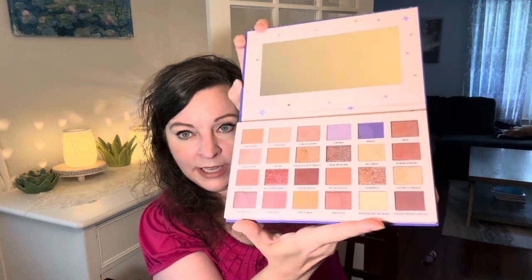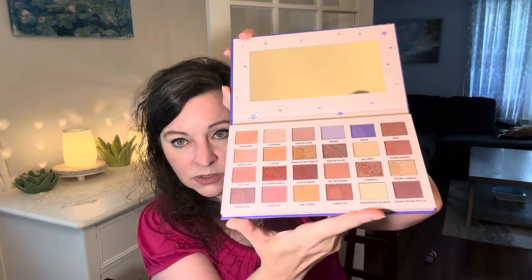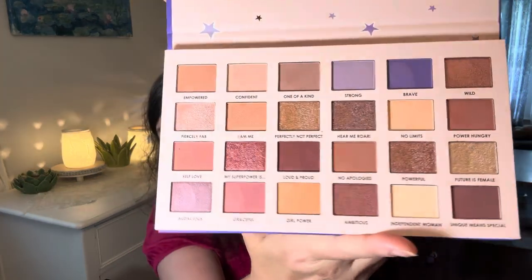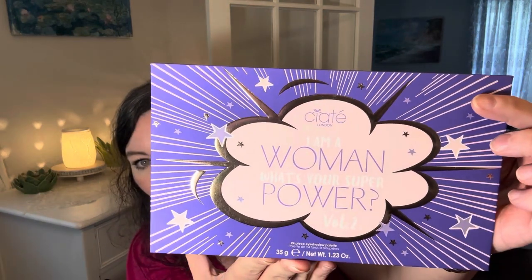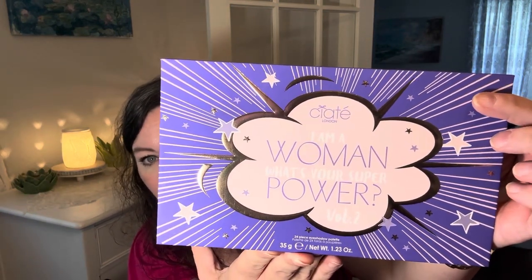Katia London — loving this palette. This is the 'I Am Woman, What's Your Superpower?' palette — so cute. They picked this for me and I kind of love it. The shimmer looks like liquid — it's beautiful.